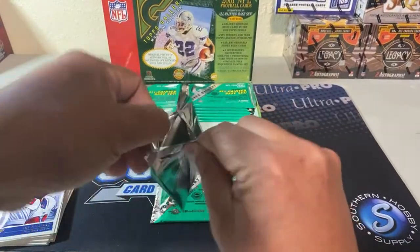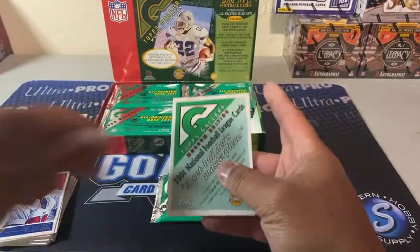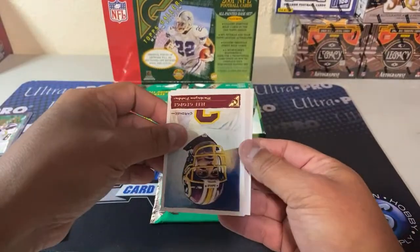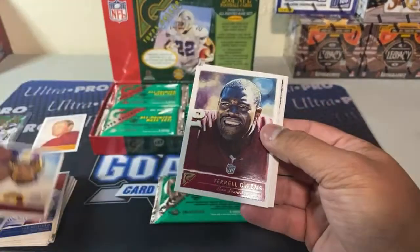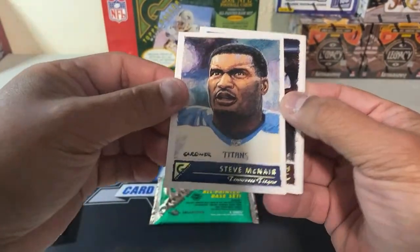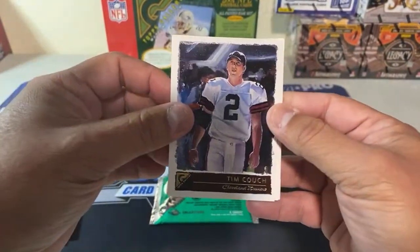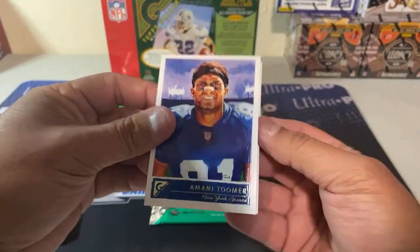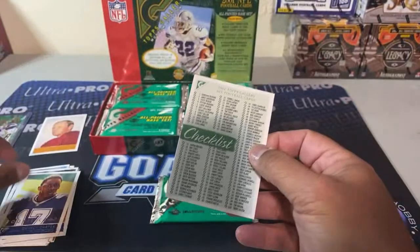The only cool thing I'm really hoping to hit is just a Brees rookie — that's it. Everything else would be just icing. Jeff George, T.O., Steve McNair, Tim Couch. Quincy Carter is the rookie and then another checklist.